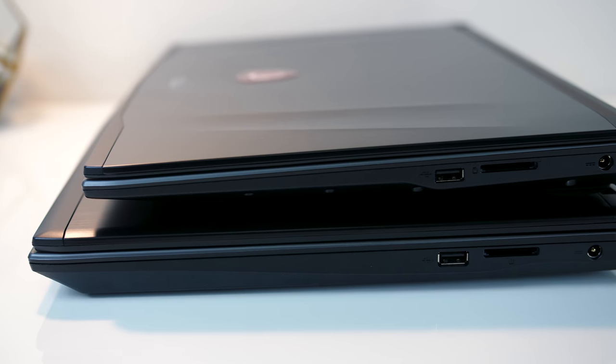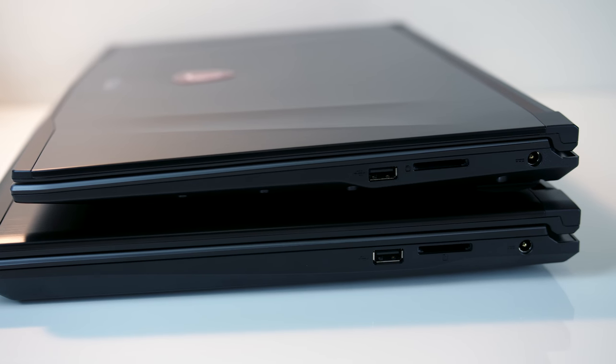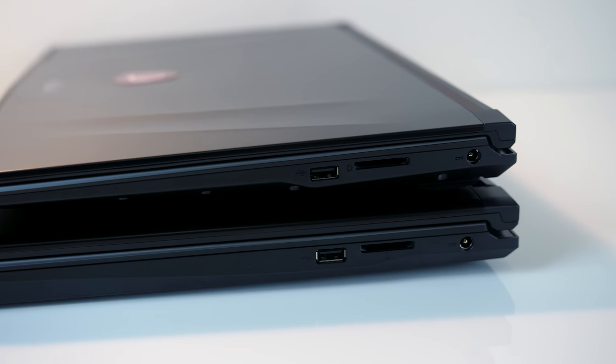It's the same story on the right — both have a USB 2.0 Type-A port, a built-in SD card reader, and the power input.